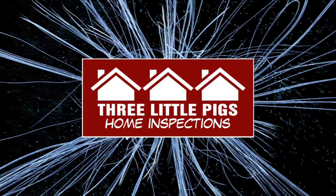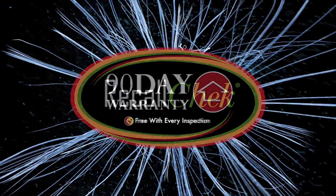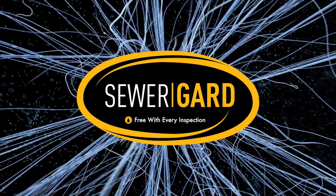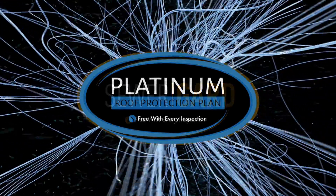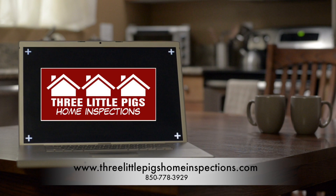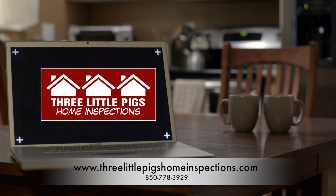Our commitment to clients is this: free Recall Check reports, included coverages like our 90-day structural and mechanical warranties, sewer guard coverages for underground sewer and water lines, our 5-year roof leak protection plan, and our satisfaction guarantee are just a few of the reasons home buyers choose us for their home inspections and have a great home buying experience.